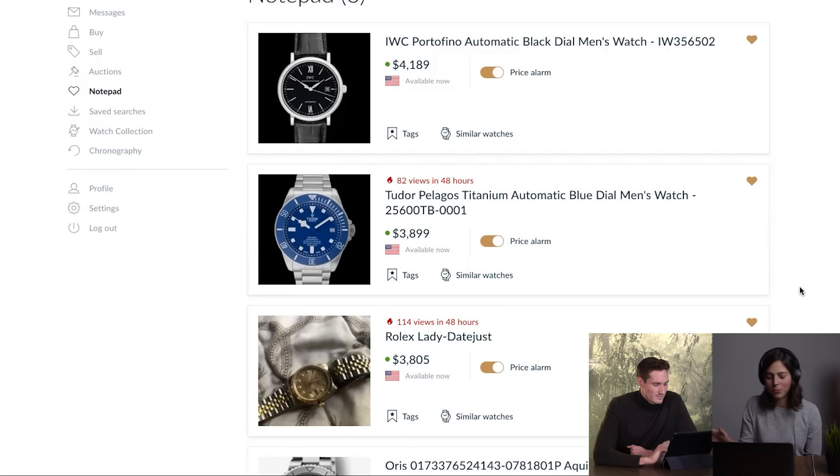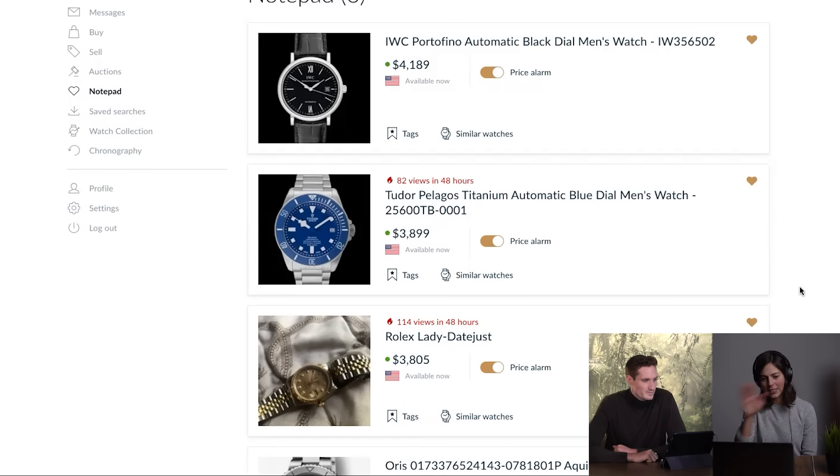It looks like a nice collection. I'm actually really proud of myself - I think that's a cool variety. You've got something for every occasion. The Datejust is really blingy and it says lady, but I would say this is a very unisex looking collection. Definitely.